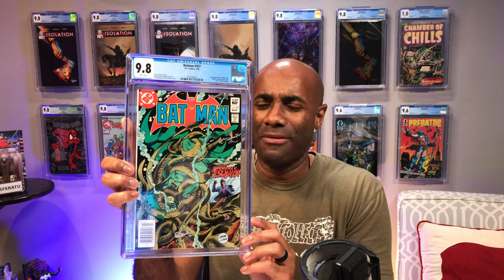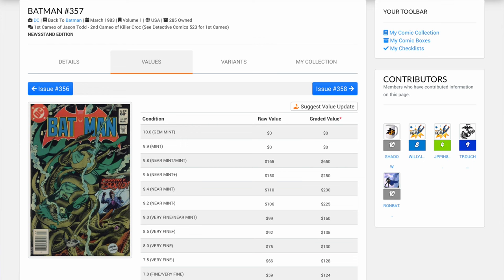The next book that I'm thinking about sending in is this one right here. I know for a fact that I sent these in because these came out of the 100K collection. This is Batman issue number 359, and it is a really nice copy of this book. This one came back 9.8 with white pages. This book is the first full appearance of Killer Croc. I will tell you, I may have made a mistake with this book, and here's what I mean.